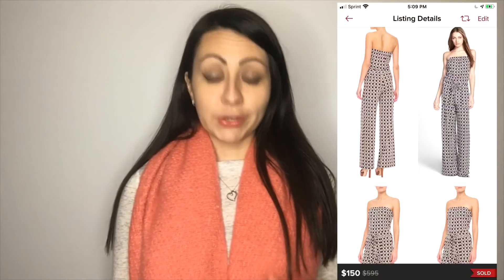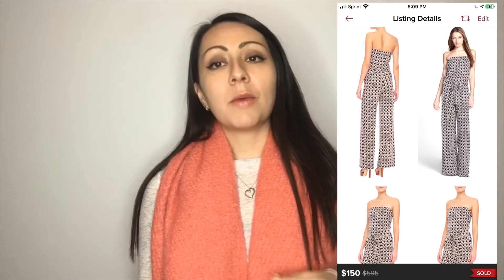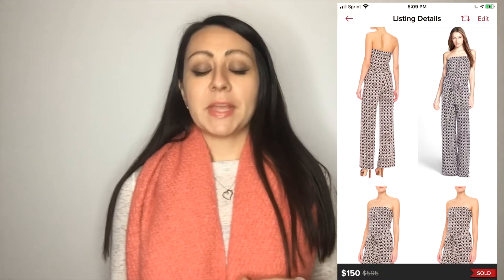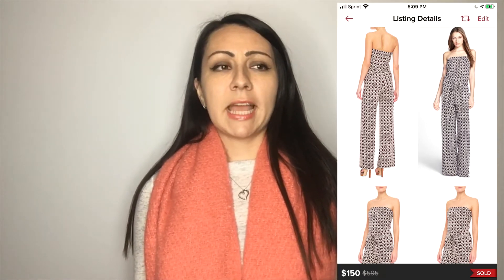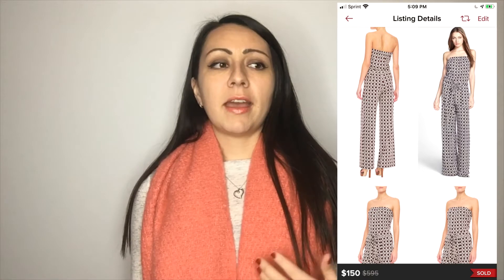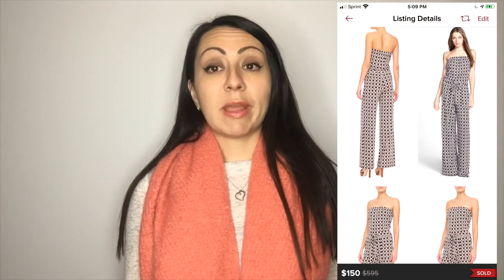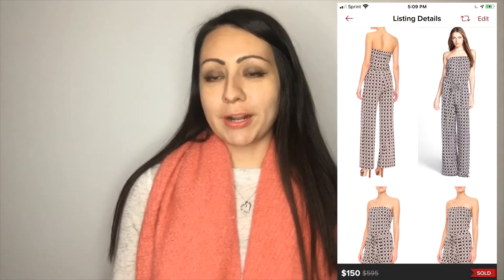The next item was a halter jumpsuit by Diane von Furstenberg, also known as DVF. This was a really interesting piece that I got for about $6 and sold for $150 on Poshmark. It was a really interesting geometric print and it was a size 2, so actually really small, but I ended up selling it for a great profit. So definitely look out for DVF.